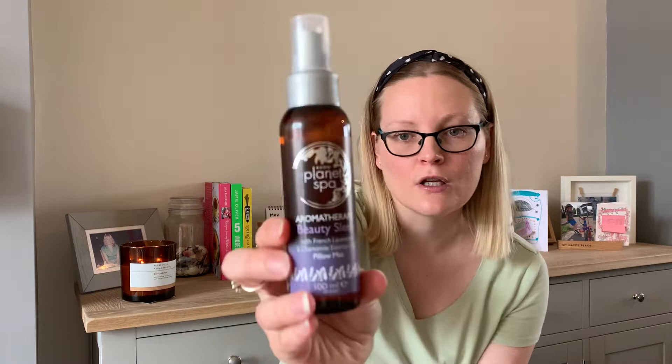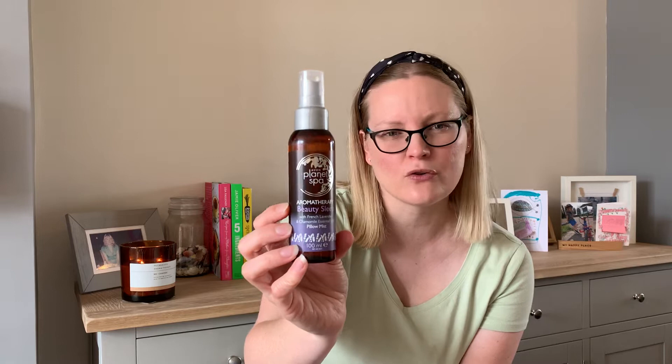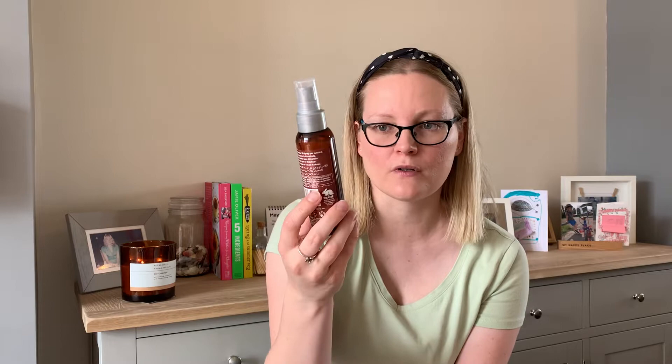Next up, there was a lady who was obviously an Avon rep — she had loads of Avon products as well as some bags and shoes. I got their pillow sleep mist with French lavender and calamine essential oils. I've tried the Boots one and another brand and didn't enjoy them as much. I'm not normally a fan of lavender but I really like this one, and we do find it works. This was two pounds.